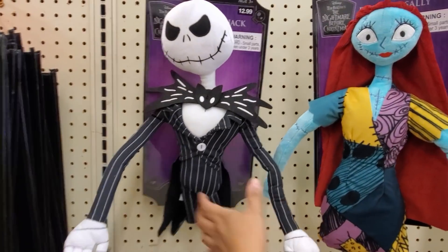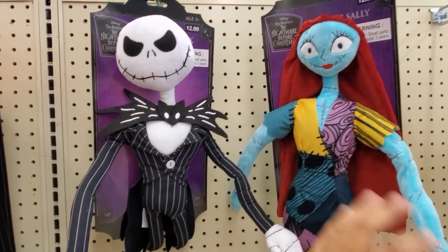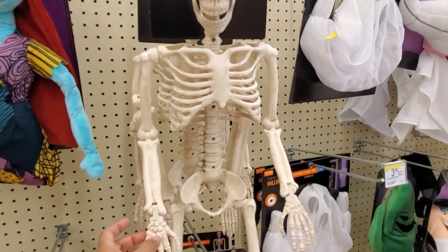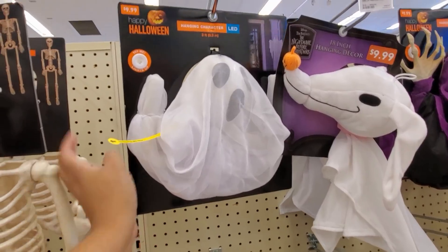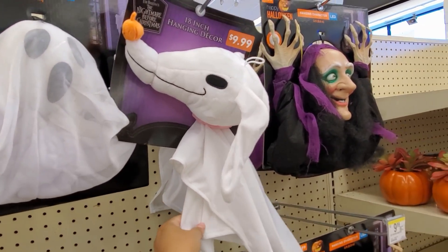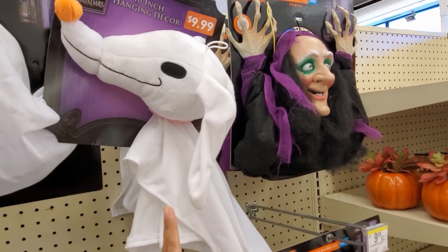For $12.99, about $13. The poseable figures are here, and they do have the skeleton for $15. The ghost is gonna light up. They have Zero here for $10 - cheaper here than at Spirit.